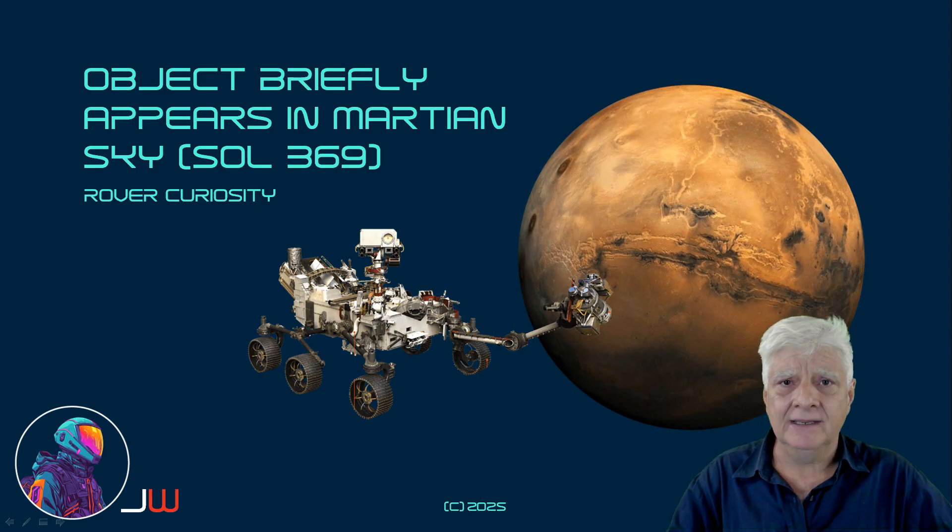This photograph was taken on Sol 369 by the rover Curiosity. I'm not sure we discovered this originally — all credit goes to that researcher.